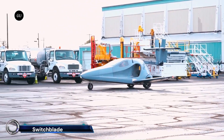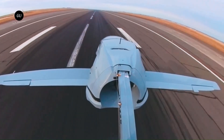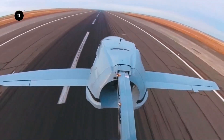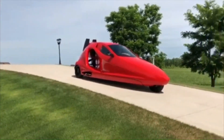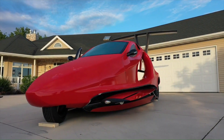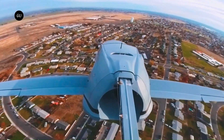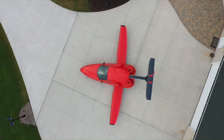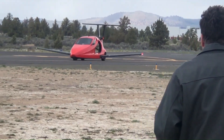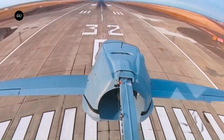The Switchblade flying car by Samson Sky is an innovative vehicle that combines road and air travel. This three-wheel, street-legal car can transform into an aircraft in just three minutes. With retractable wings and a detachable tail, the Switchblade can reach speeds of up to 200 miles per hour on the ground and fly at up to 13,000 feet in the air.